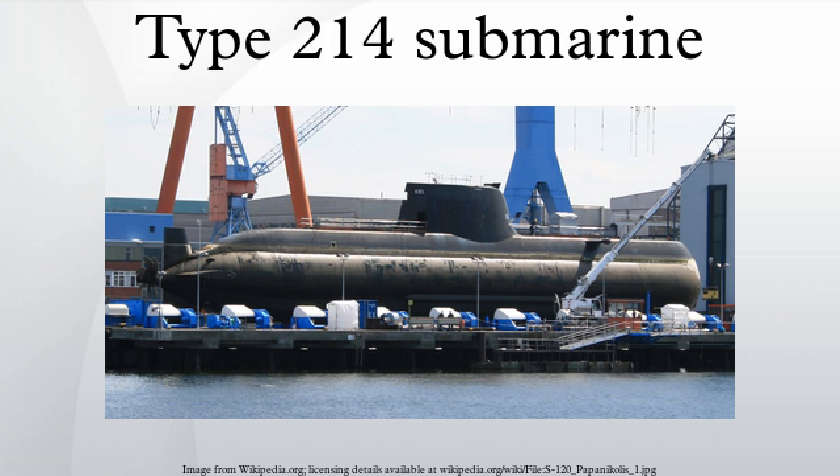HDW will pre-assemble structural and mechanical parts of the submarine in Germany, including classified elements such as the fuel cells and propulsion system, and will then ship them to Turkey. All electronic and weapon systems will be of Turkish production. On July 1, 2011, the €2 billion order for six U214 submarine material packages placed with ThyssenKrupp Marine Systems by Turkey entered into force with receipt of the advance payment.